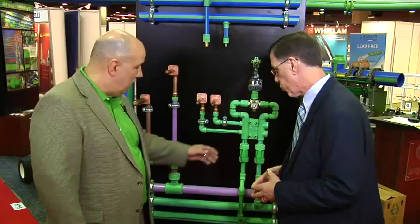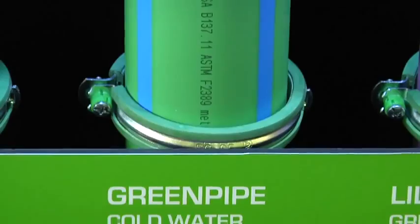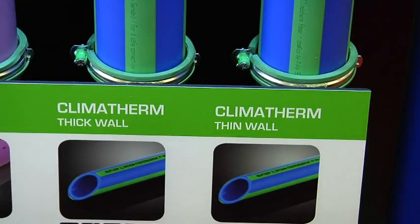So tell me about the products. Well, we have three different types of pipe. Our green pipe, which is an SDR 7.4, is primarily used for potable water and plumbing applications. Our blue pipe, which is Klimatherm, is an SDR 11, primarily used in hydronics and HVAC type applications.